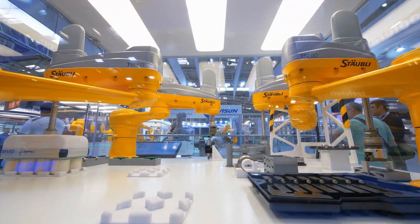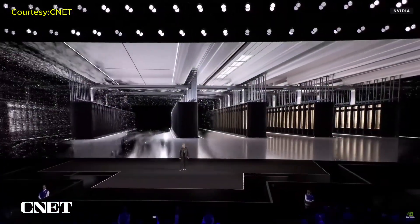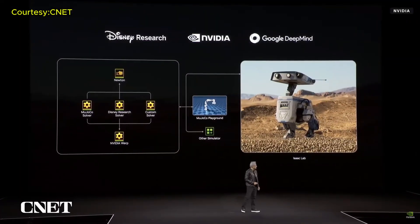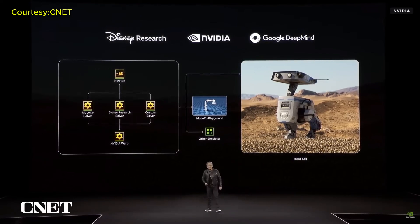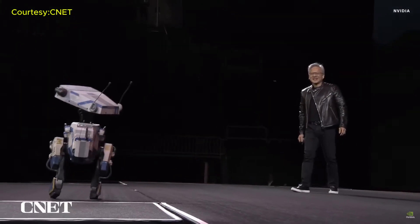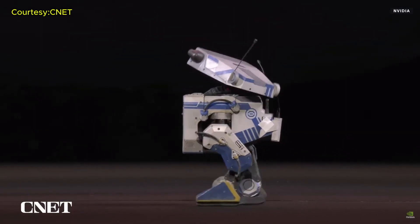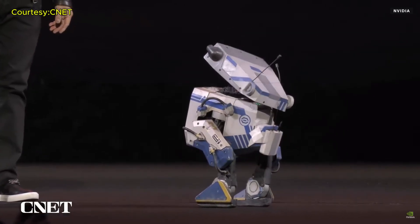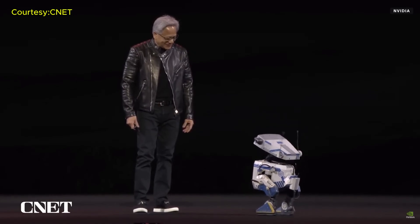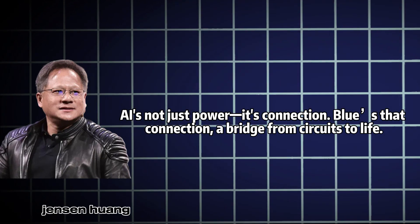GTC threw in more: Quantum Day, diving into quantum computing with a new Boston lab; healthcare's Evo 2 crunching 9 trillion nucleotides for breakthroughs. Cool stuff, but Blue keeps stealing focus. He's not doing laundry or factory shifts — his job is cutting edge in a different way. In a robot-filled future, how we feel about them matters. Cute beats scary every time, and Blue's got that on lockdown. Imagine Blue beyond GTC — handing tools in a factory, wheeling supplies in a hospital, chasing a cat at home, or helping a kid shimmy through math problems. Jensen said AI's not just power, it's connection. Blue's that connection — a bridge from circuits to life.